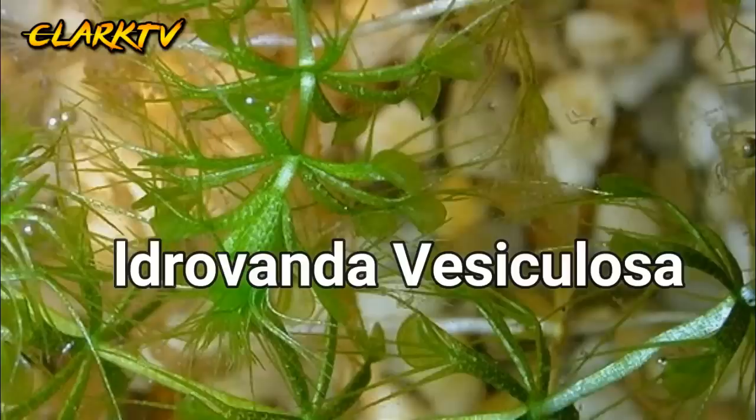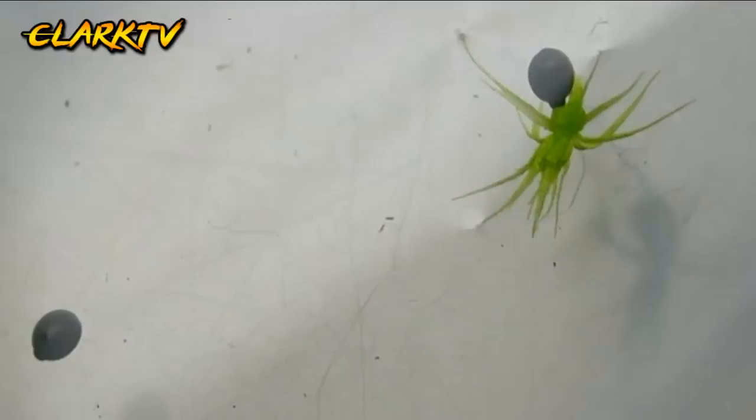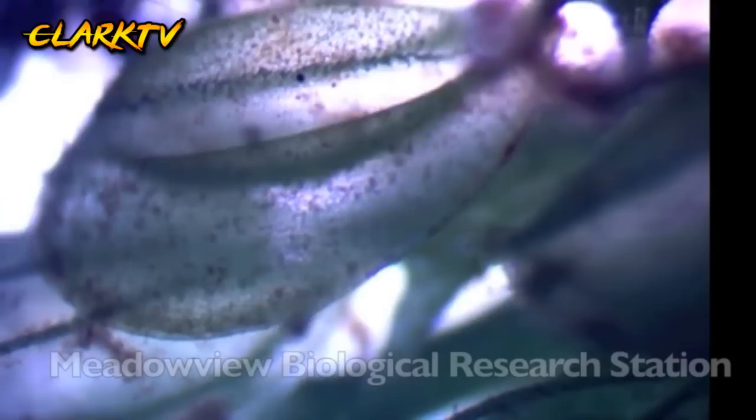Number 3, Hydrovanda vesiculosa. Kilala sa tawag na waterwheel plant na matatagpuan sa Europa, Asia, at Afrika. Ang patibong nito ay parang katulad ng Venus Flytrap na merong dalawang tubo na tumutupi sa ilalim ng tubig. Sa oras na madikit ang insekto sa malabuhok na halaman na ito, agad na sumasarado ang tubo sa bilis na wala pang isang segundo.